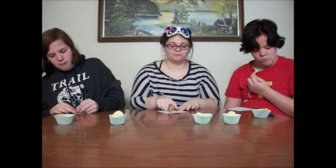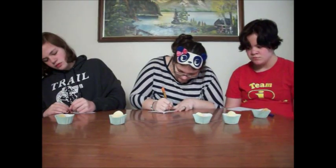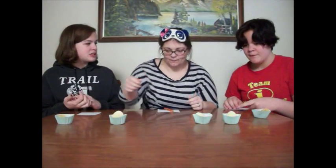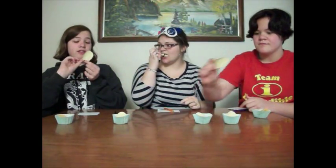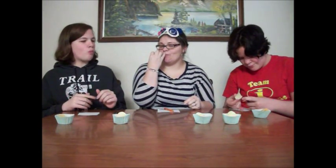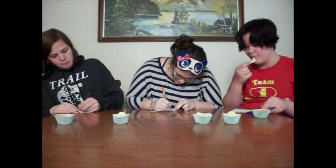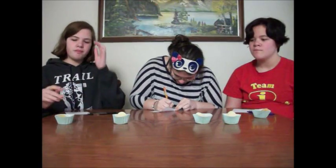I know what that is. Number two. That was easy. You know the other one though? No. Number four. I believe I won. I believe I did. I believe I won.